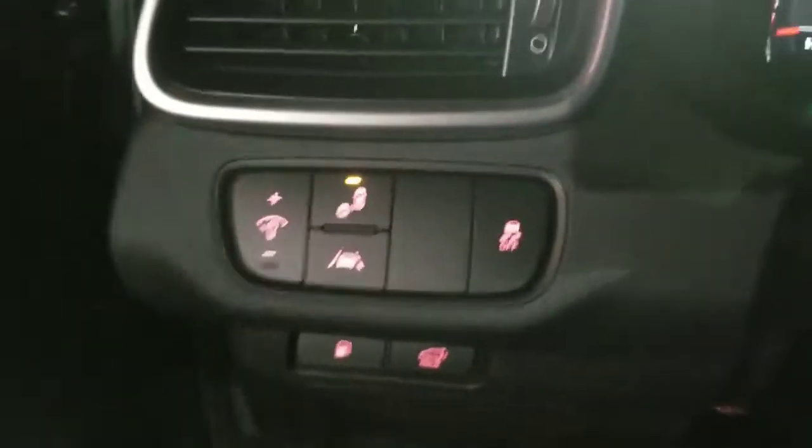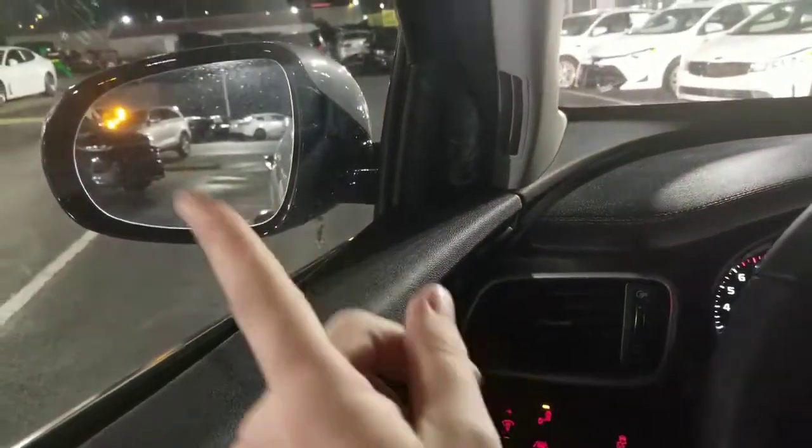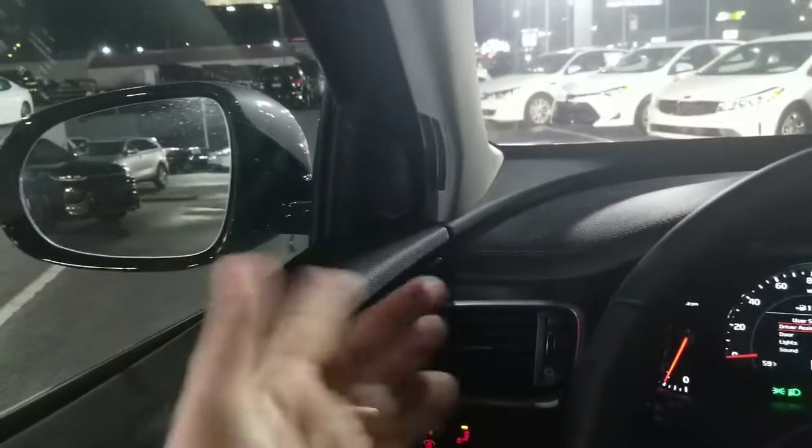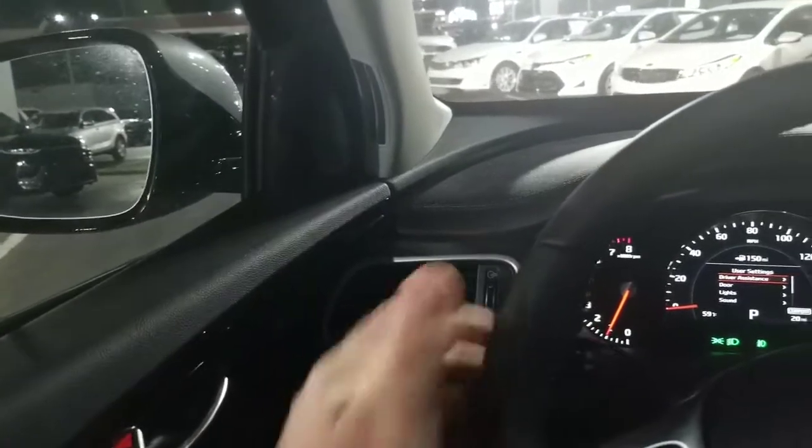I'm going to depress the brake to start the vehicle so we can add some illumination with the panoramic sunroof. Here on the left-hand side we do have our blind spot detection. You'll notice in the side mirror it will illuminate if somebody's in our blind spot. Now if you didn't notice that and you turn on your left blinker, that would flash repeatedly and emit an audible signal in the cabin to alert you so you don't crash into the person.